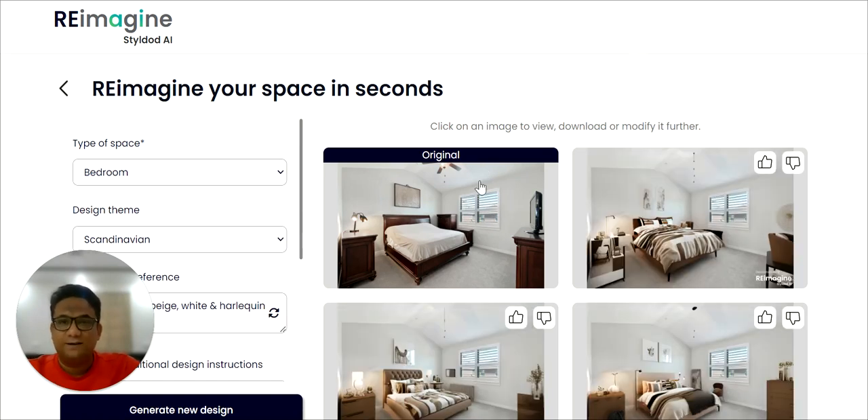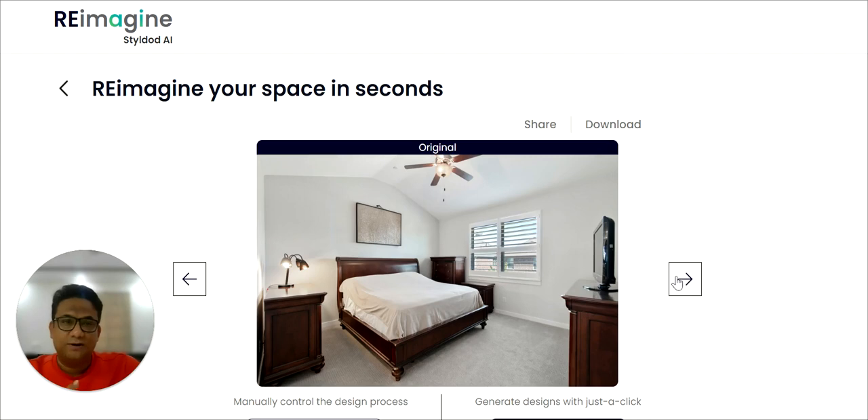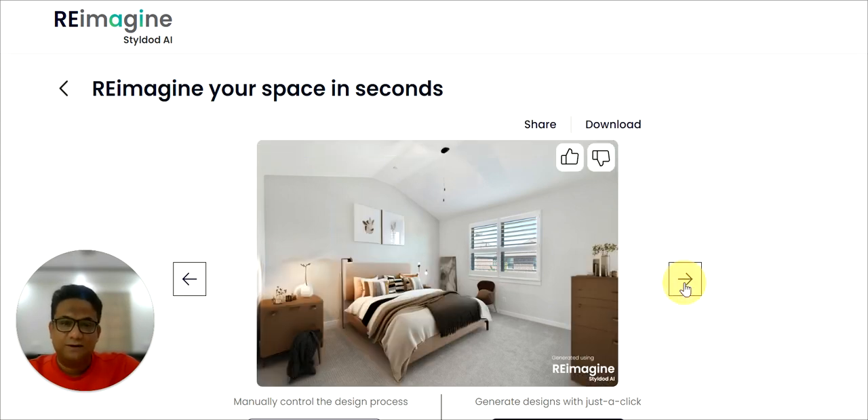Just look at that. That is the before, and this is the after — a complete transformation of the space.